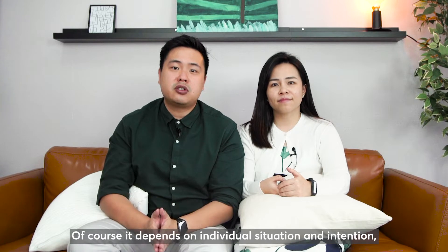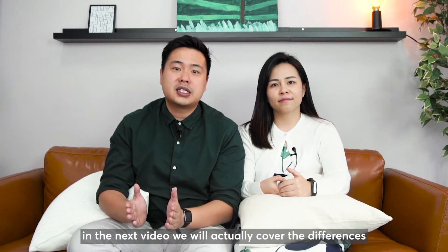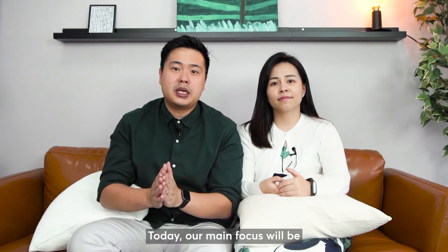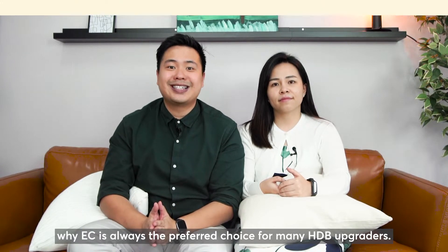Of course, it depends on individual situation and intention. In the next video, we will actually cover the differences between EC and condo. Today, our main focus will be why EC is always the preferred choice for many HDB upgraders.